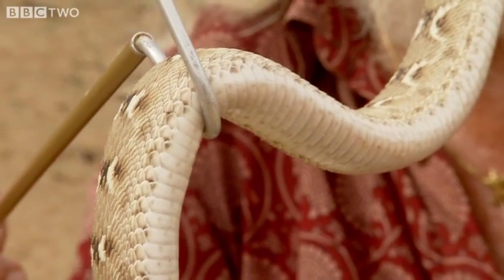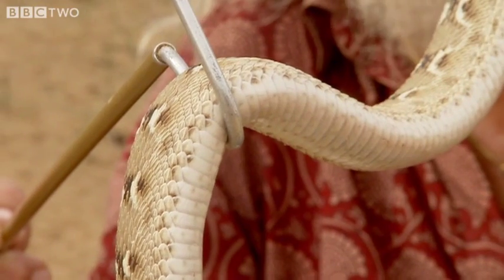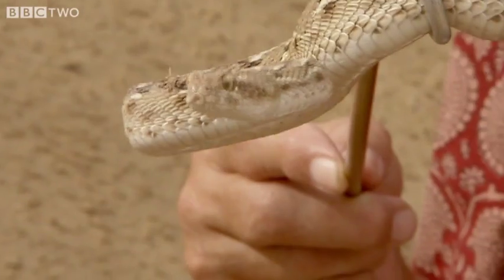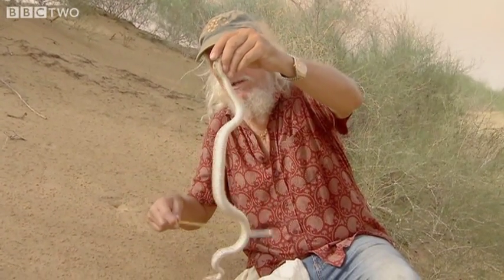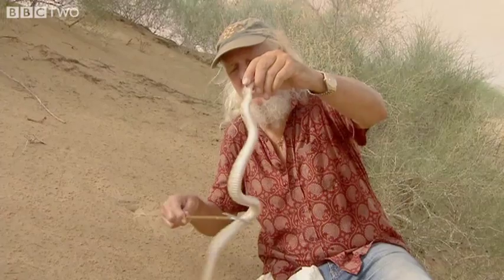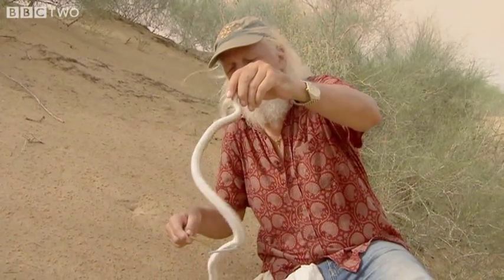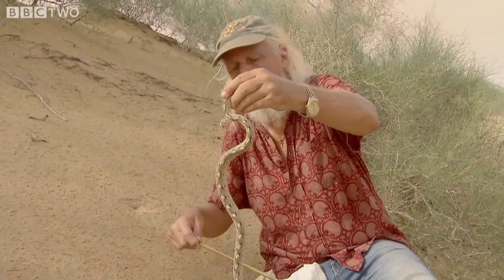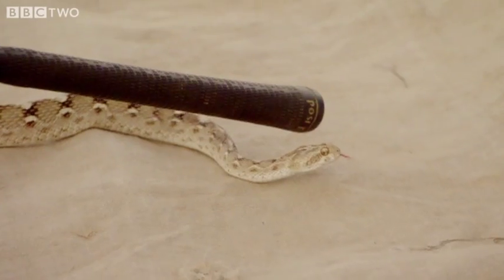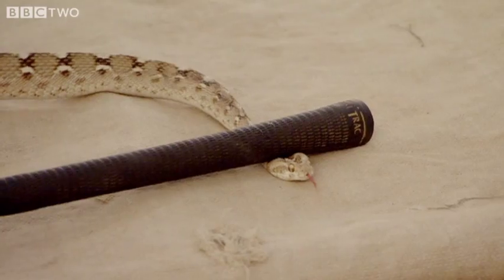Right now, the only antivenom available for the bites of the saw-scale viper here are made from venom from South India. And that seems to be where the problem is, because sometimes they have to give huge quantities of that antivenom and it's still not effective. So there is definitely something going on, and we're going to try to get to the root of the matter by testing its venom.